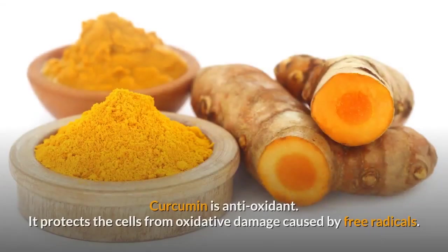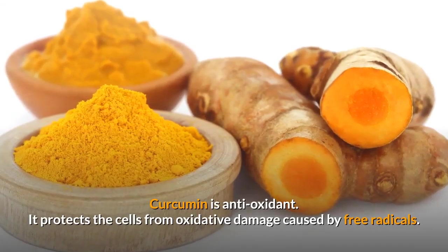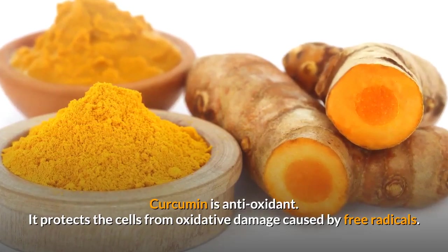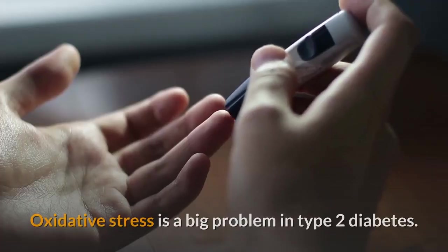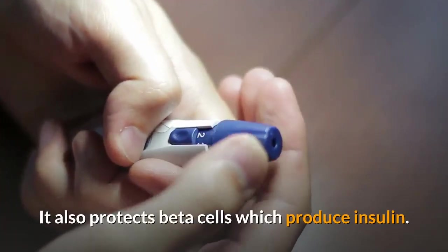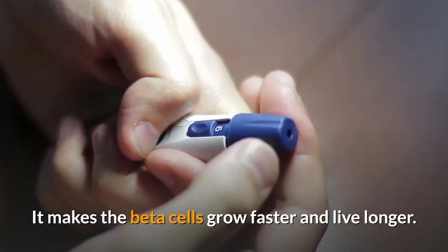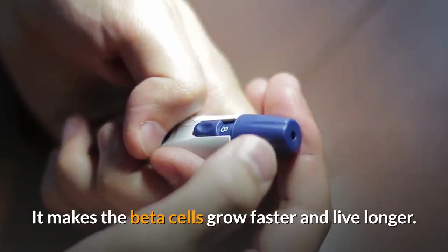Number 3: Antioxidant. Curcumin is an antioxidant. It protects the cells from oxidative damage caused by free radicals. Oxidative stress is a big problem in type 2 diabetes. It also protects beta cells, which produce insulin, making the beta cells grow faster and live longer.